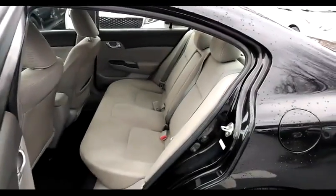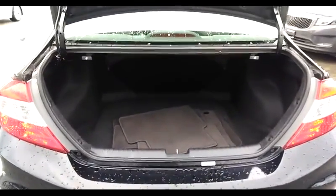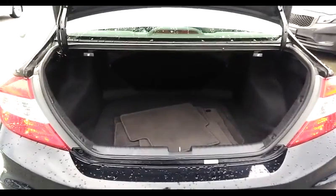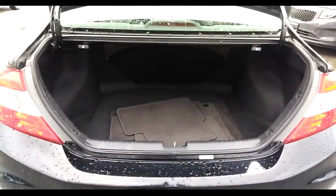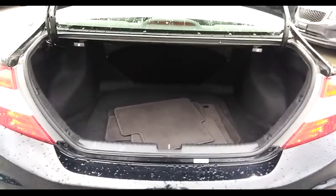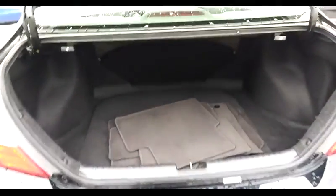In the back, there's plenty of room for your passengers. And a nice large trunk for a car this size — pretty big for carrying groceries, kids' sports equipment, or anything else you need to carry.